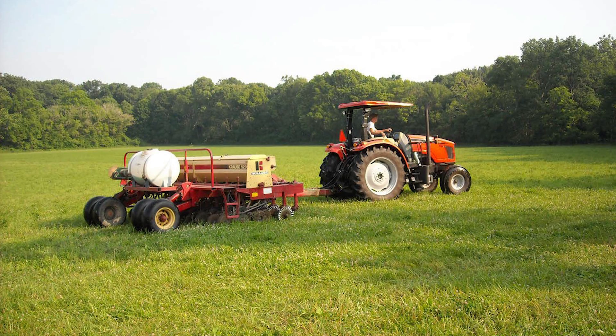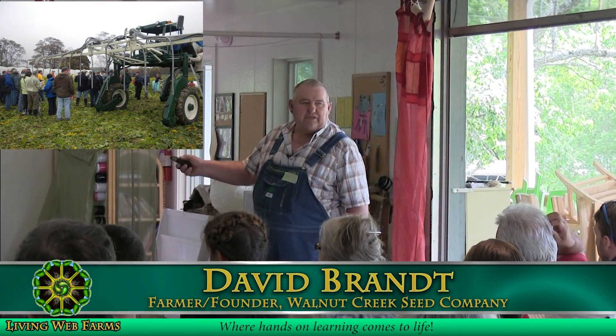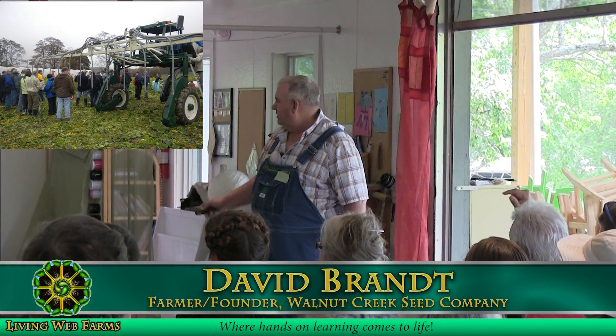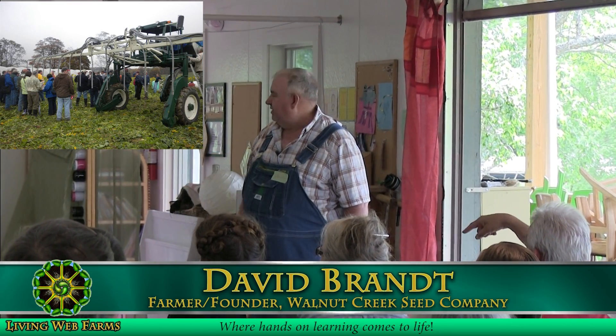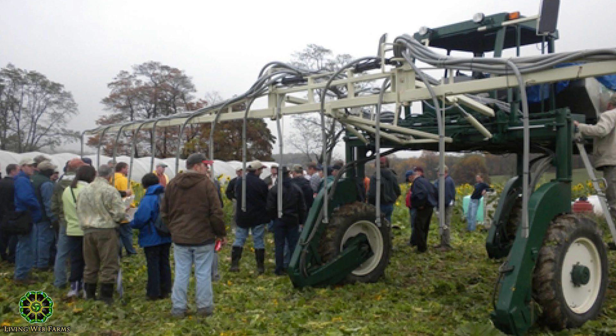How do we introduce our covers? Here's a drill where no-tilling covers in. There's a highboy seeder which we have one that we're using. See the nozzles? See how they drop down? That's for standing corn. You can go through 14-foot tall corn and blow a cover crop in. Ours is 90 feet long — that's 36 rows. Seed comes out at about 60 pounds of pressure.